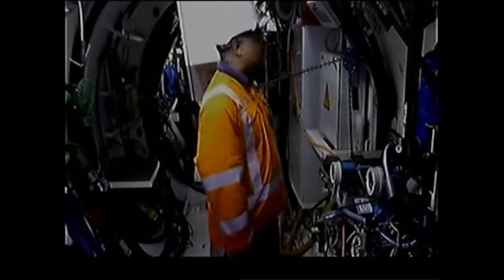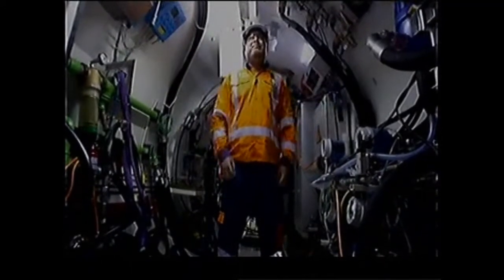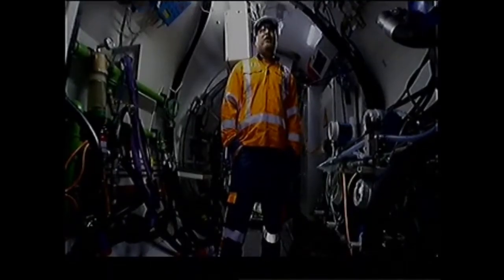I am 1.65 metres tall and this is all we've got. This is where the TBM pilot is going to spend most of his time for the next couple of years. It will be very noisy with all the hydraulics operating — pretty difficult conditions working underground.